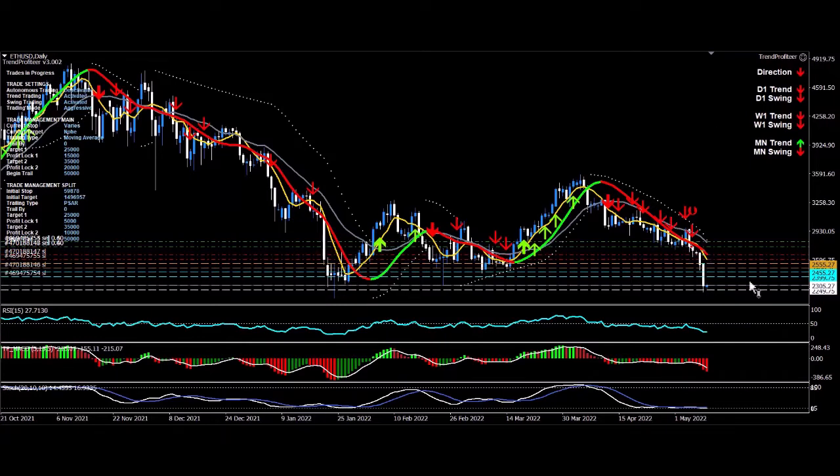Profit lock target 3 has now been hit for my second trade. So all four split trades between those two trades are now locked in. It's a great position to be in. I've made a ton of pips.